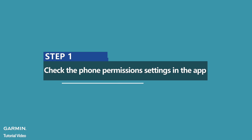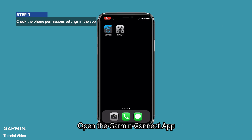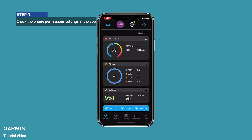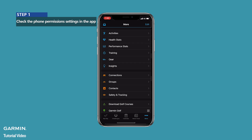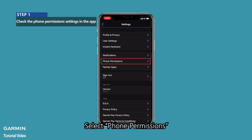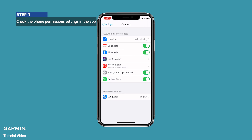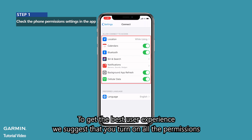Step 1: Check the phone permission settings in the app. Open the Garmin Connect app, select More, select Settings, select Phone Permissions, then select Manage Permissions. To get the best user experience, we suggest that you turn on all the permissions.